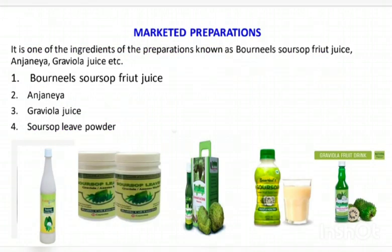Regarding marketed preparations, Hanuman Fod is one of the ingredients in preparations known as Bornella Sarsop fruit juice, Anjania, and Graviola juice. The main products include Bornella Sarsop fruit juice, Anjania juice, Graviola juice, and Sarsop leaf powder. These are some products manufactured from Hanuman Fod.